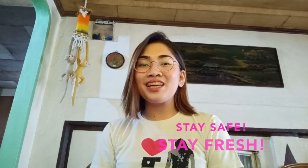So guys, I hope you enjoyed the video. Give it a thumbs up, share and subscribe to my channel. Stay safe, stay fresh.